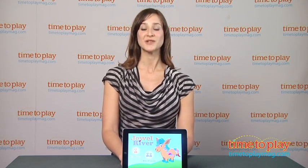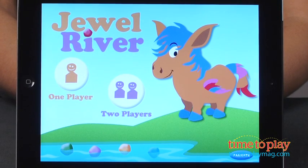Hi, I'm Carolina from Kindertown, here with the Kids App Review for TimeToPlayMag.com. This is Jewel River, an app for the youngest of iPad users to practice the early learning math concept of subitizing — the ability to instantly recognize quantities without even counting.